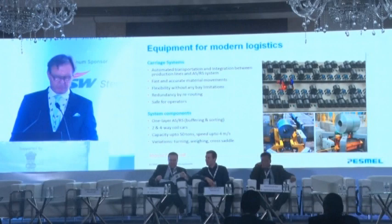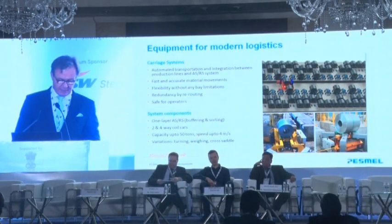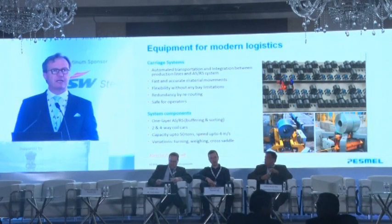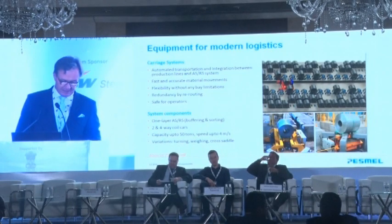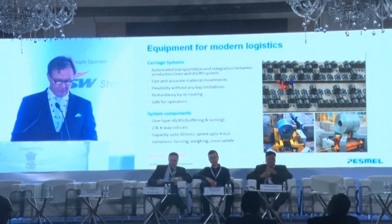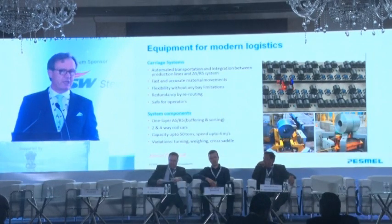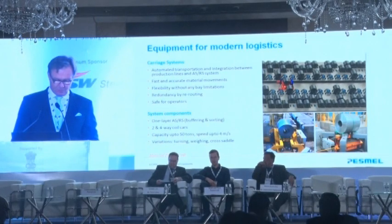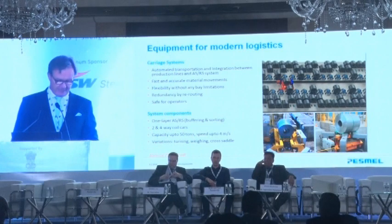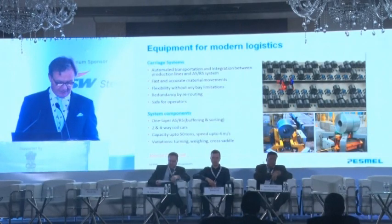The remote mill logistics system consists of automated transportation carriages and an automated storing and retrieval system, ASRS. The system is typically fast and accurate in movements, has a great deal of flexibility without limitation, is fully redundant, and last but not least, is safe for the operators. In addition to the ASRS, the system includes two-way and four-way coil cars with a maximum capacity of up to 50 metric tons and speeds up to 4 meters per second. The coil cars have several variations with extra features like turning and traversing.